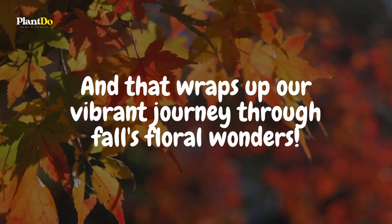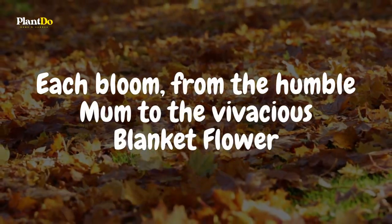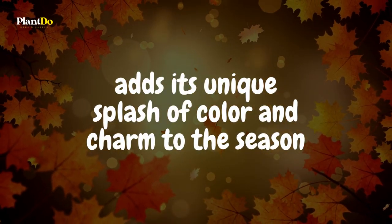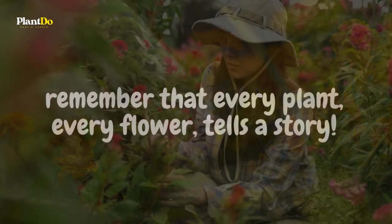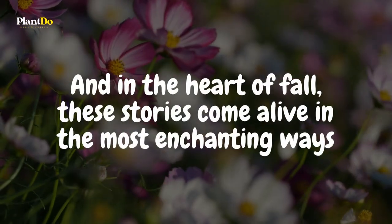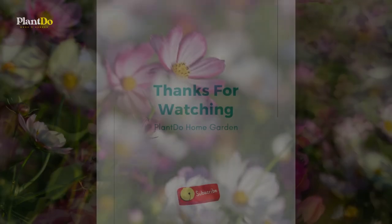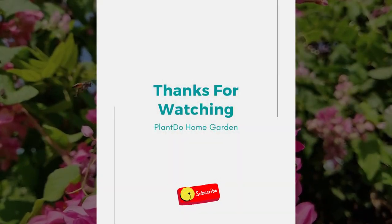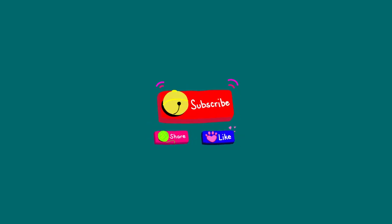And that wraps up our vibrant journey through fall's floral wonders. Each bloom, from the humble mum to the vivacious blanket flower, adds its unique splash of color and charm to the season. Whether you're a seasoned green thumb or just starting your gardening journey, remember that every plant, every flower, tells a story — and in the heart of fall, these stories come alive in the most enchanting ways. This has been another blooming episode with Plant Do Home and Garden. Stay rooted, keep growing, and until our next garden escapade, happy planting!